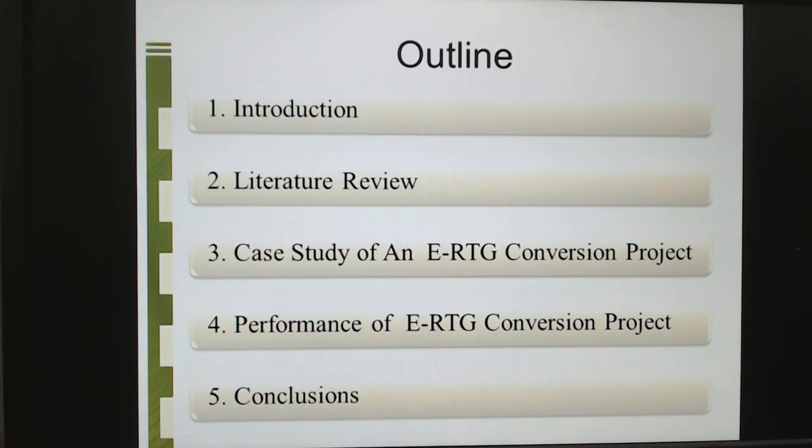Here is the outline, including the top five chapters: introduction, literature review, case study of an ERTG conversion project. We used the case of one company to explain how to transform or convert RTG to ERTG. Number four is the performance of the ERTG conversion project. And finally is the conclusion.